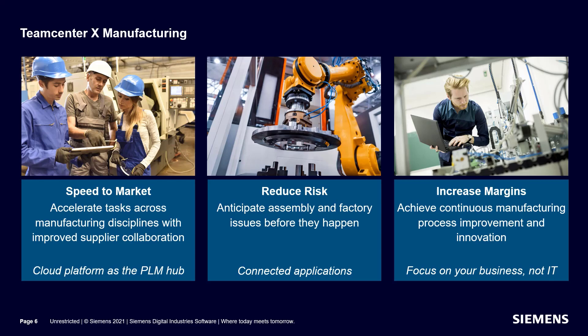Siemens does the heavy lifting for you to reduce your costs and limit your IT resource needs. This lets you focus on your business and continuous manufacturing process improvement and innovation, leading to increased margins.